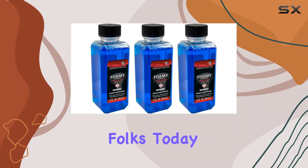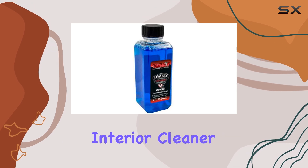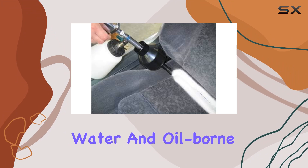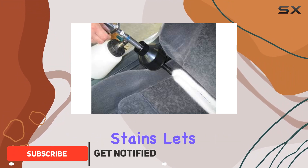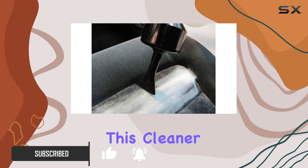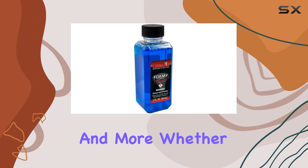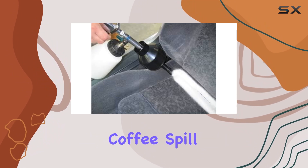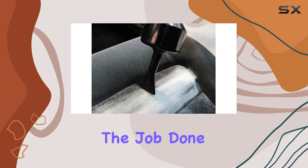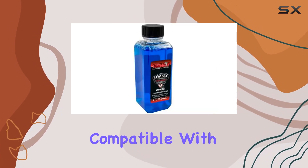Welcome back folks. Today I'm diving into the Tornador New Foamy Emulsifying Interior Cleaner, a heavy-duty concentrate designed to tackle even the toughest water and oil-borne stains. First off, let's talk about versatility. This cleaner is a game changer when it comes to cleaning upholstery, carpets, and more — whether it's a stubborn coffee spill or an oily residue, this emulsifying formula gets the job done without a hitch.